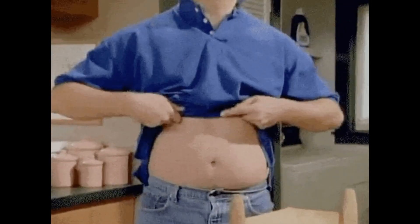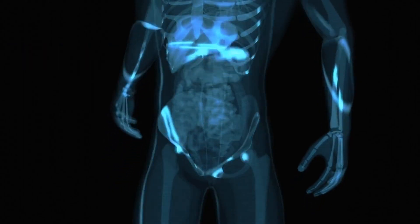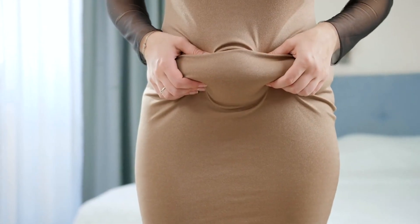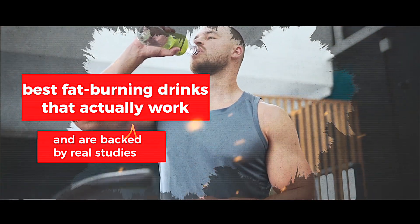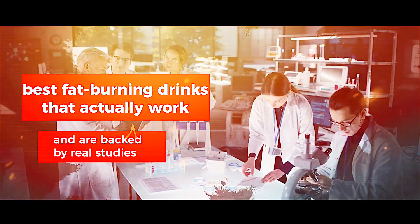I know what you're thinking — there's no such thing as a fat-burning drink for belly fat. However, there are scientifically backed beverages that can boost your metabolism and, therefore, help you burn belly fat. Let's dive into the best fat-burning drinks that actually work and are backed by real studies, which I'll include in the description below.